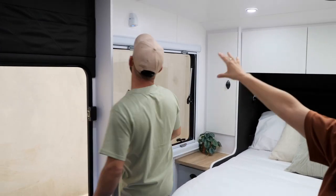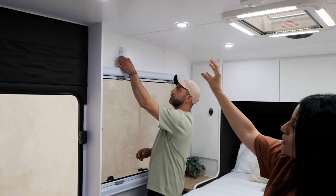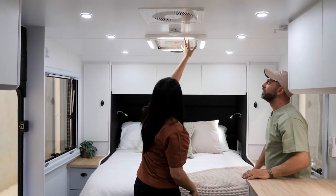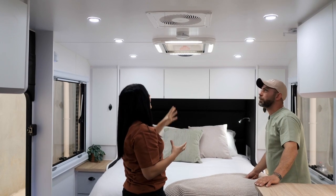A Sirocco fan is optional, or you can go with a 12-volt socket and eventually upgrade to a Sirocco fan. You've also got beautiful skylights throughout the van.